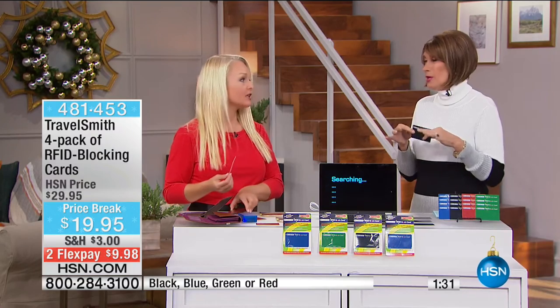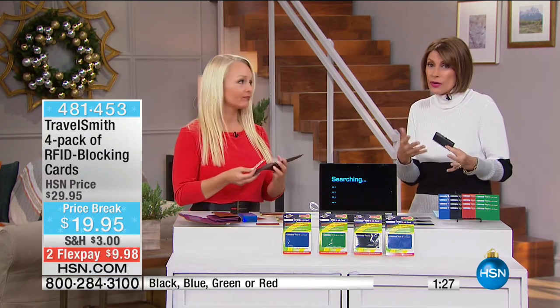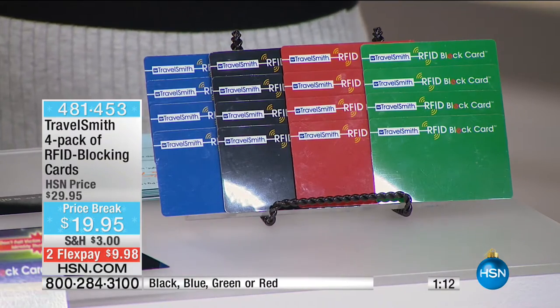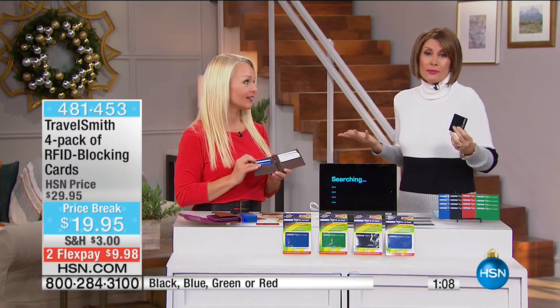Some RFID solutions use envelopes, which are a bit more of a hassle — you take it in and out and it only really protects one card. This card protects the whole billfold. So this four-pack is going to protect four wallets. If it's you, your husband, your daughter, your son — everybody's taken care of, and you're looking at a $20 bill.